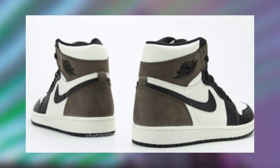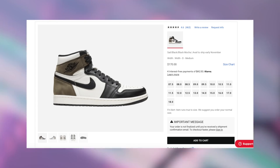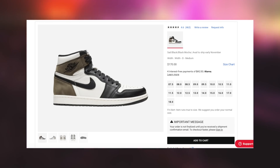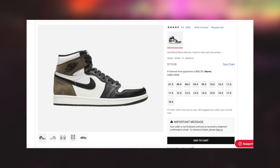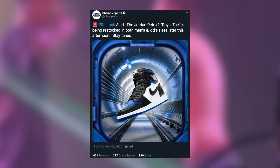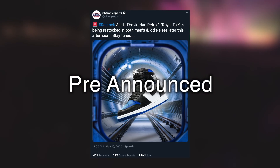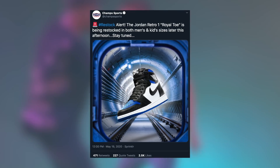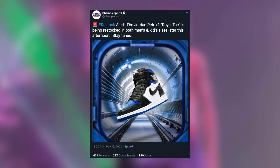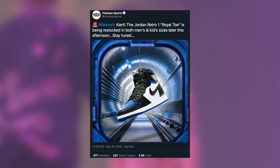However, there is another possibility as well. We specifically have not seen this form of a restock since the Jordan 1 Royal Toe restock. They normally only do these for a very, very hype Jordan 1 specifically. This other restock method is a pre-announced restock method, where it's actually not completely random. Rather, the Twitters of these Foot stores will actually tweet out the day prior or the day of that they will be restocking on a given day, or they might say they are restocking later that afternoon.